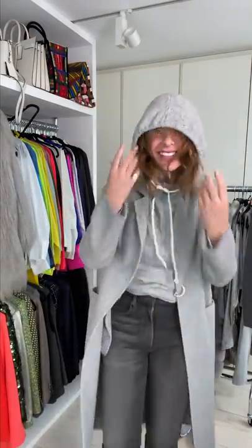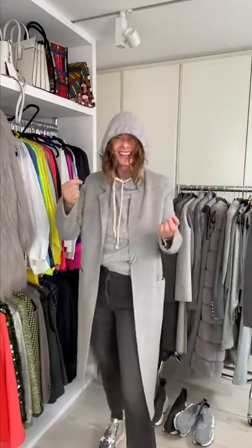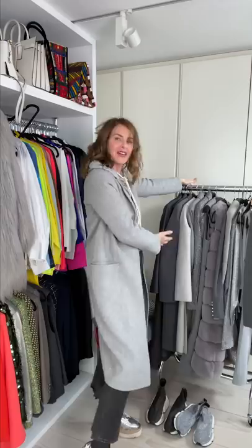Hi Lucy. Hello Trini, how are you doing? I'm good. Guess what we're doing. Is it 50 Shades of Grey? It's 50 Shades of Grey. I have 50 Shades of Grey right here for you.